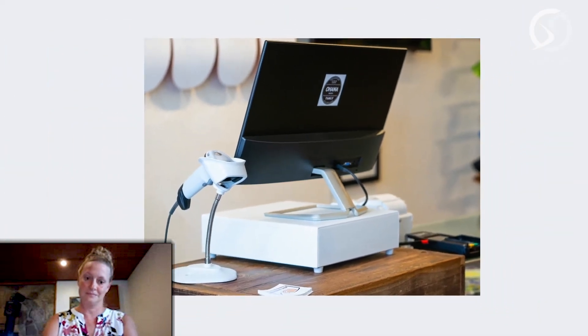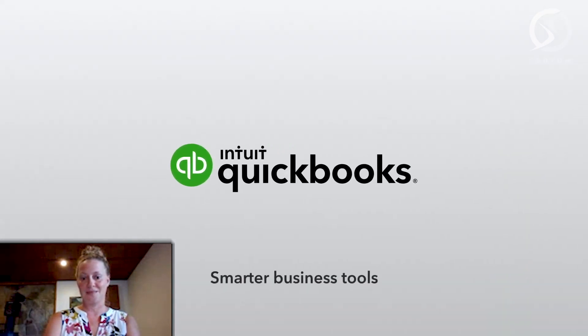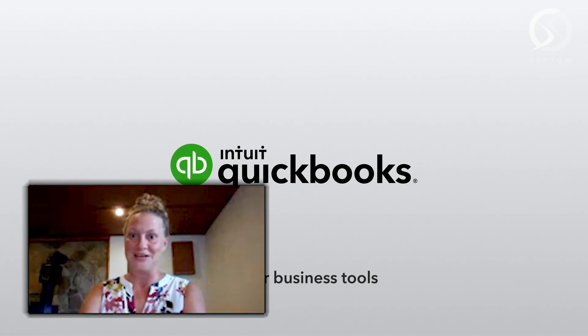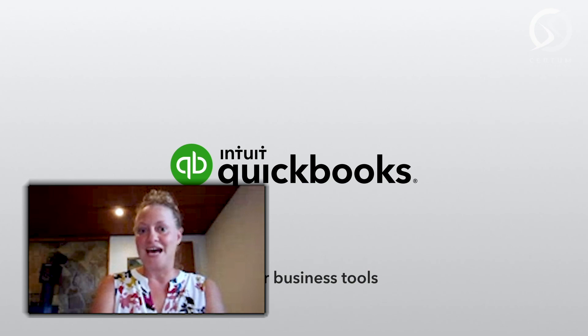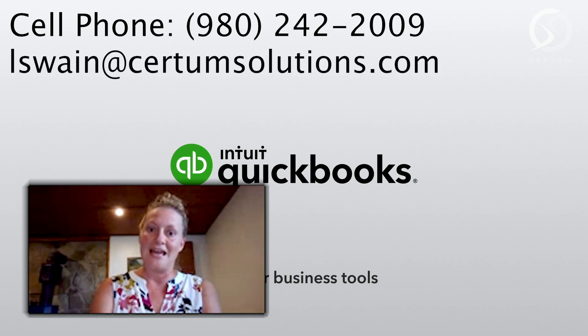QuickBooks Desktop Point of Sale — more integrated, more options, it's a whole lot more to love and much more integrated than it has been previously. I hope you enjoyed the presentation and I'm excited to get you set up with your e-commerce integration and the new point-of-sale version 19. To reach me, you may call my cell phone at 980-242-2009, or send me an email at lswain — that's S-W-A-I-N — at certumsolutions.com. I look forward to working with you in the future. Have a wonderful day.